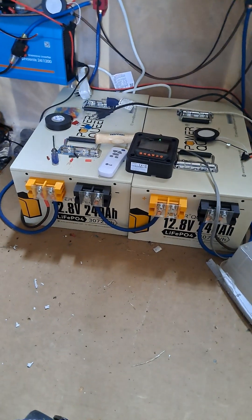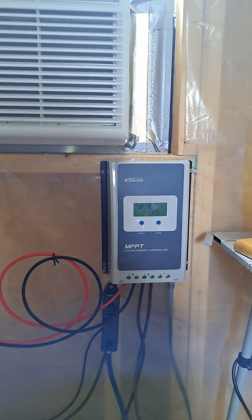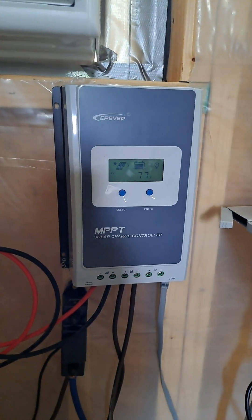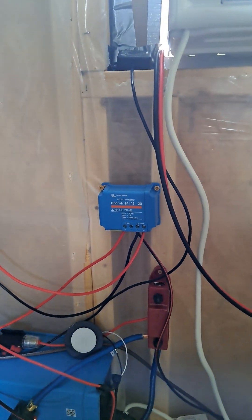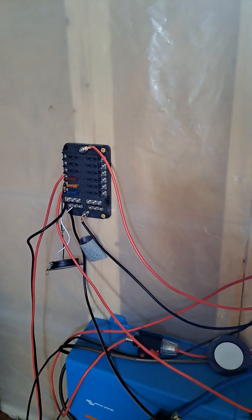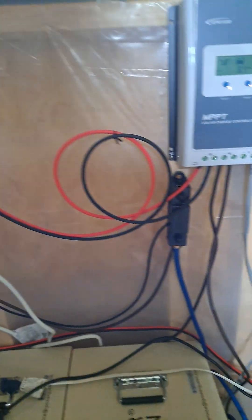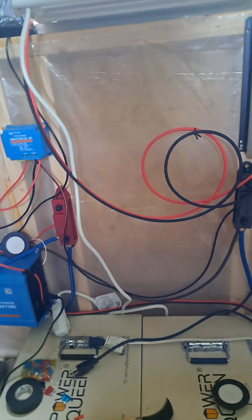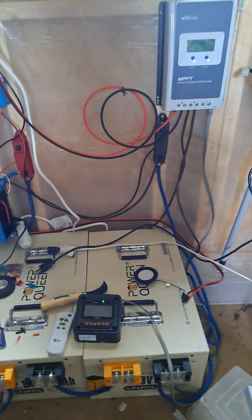So a little quick recap: two 12-volt 240 amp-hour Power Queen batteries, EPever 40-amp 100-volt MPPT charge controller, Victron 24-volt 1200-watt inverter, 24-to-12-volt step-down for big-draw 12-volt items, a breaker box to power all 12-volt stuff, a couple of bus bars, and then there are four HQ ST 190-watt panels outside.